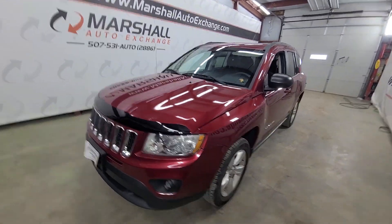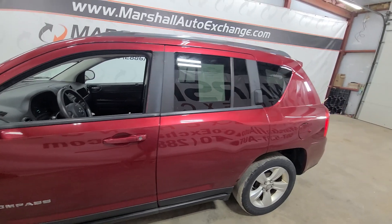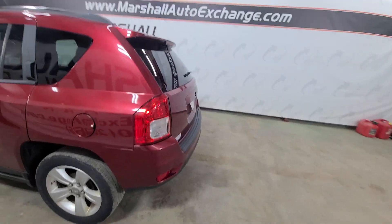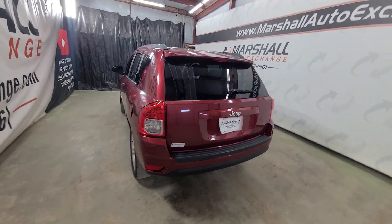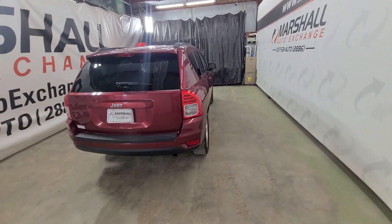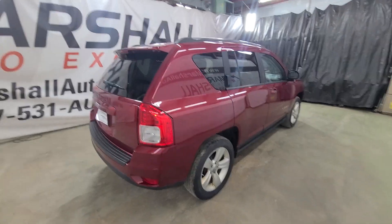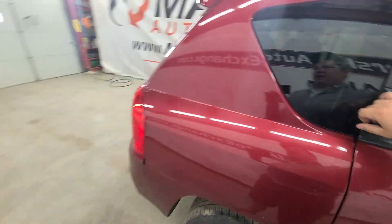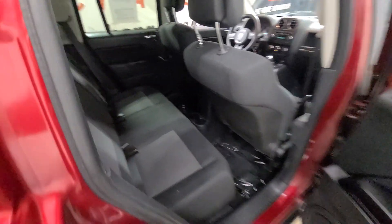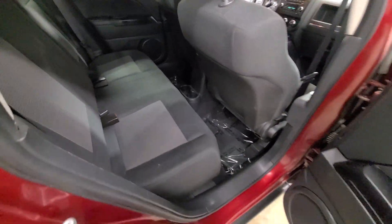If you are interested in scheduling a test drive on this Jeep, you can reach us at 507-531-AUTO, that's 507-531-2886. You can buy this vehicle and all of our inventory online at marshallautoexchange.com. Don't forget to ask about our financing for everyone with guaranteed approvals. If you submit a credit app, give us a call or text the 2886 number — that is the quickest, easiest, fastest, and best way to get a hold of us. Just due to the sheer volume from Car Gurus, Cars for Sale, our website, and web chat, we don't get through all of the internet inquiries right away.